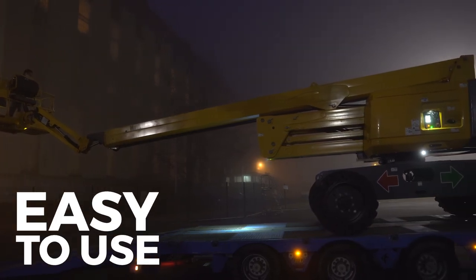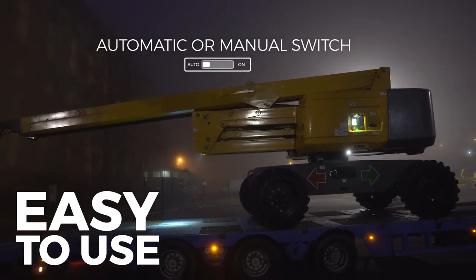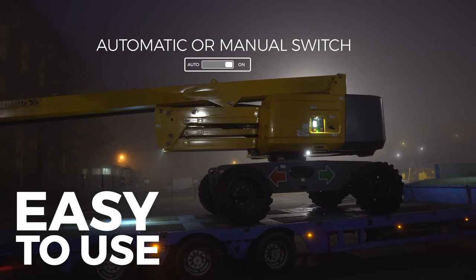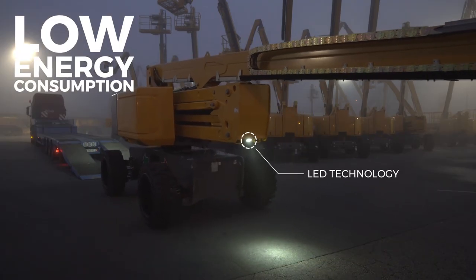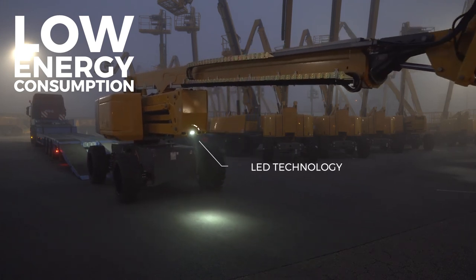The twilight sensor activates the Haulotte Active Lighting System automatically. Moreover, the driver can turn the lights on and off manually if necessary. To preserve the machine autonomy, the ALS is only made of LED lights, guaranteeing a low energy consumption.